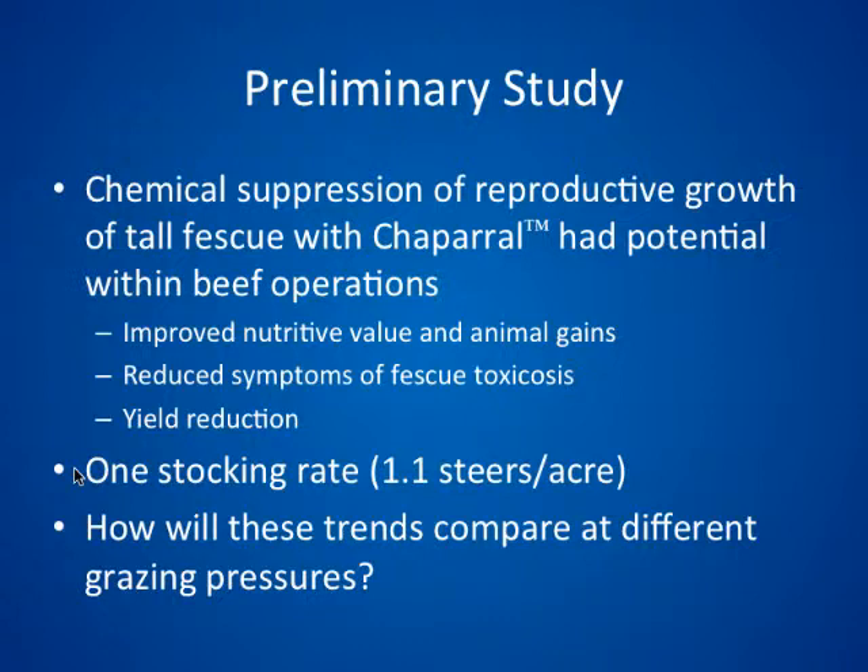There was also a yield reduction, as Dr. Aiken pointed out. The majority of this yield reduction was due to the loss of stem material. A relatively light stocking rate of 1.1 years per acre was used. The objective of this study was to continue and see how these trends carry out over two different grazing pressures, and more importantly, how other attributes of pasture productivity — like carrying capacity — might be affected by the reduction in forage yield.